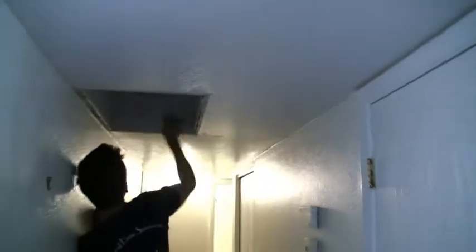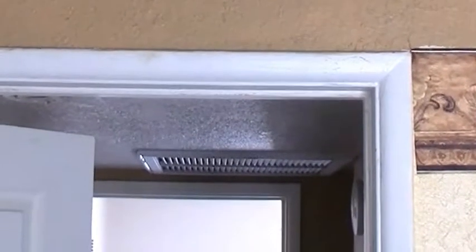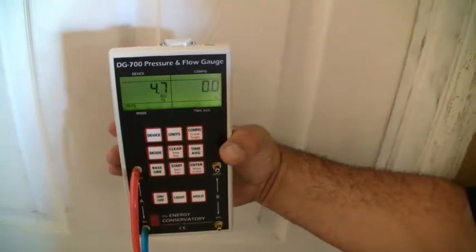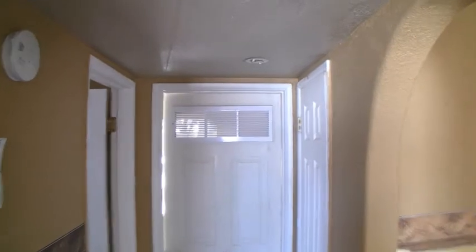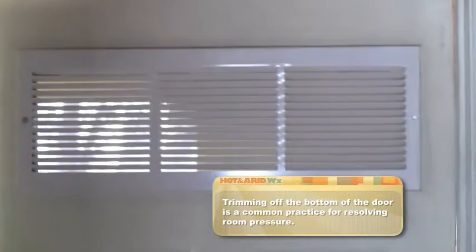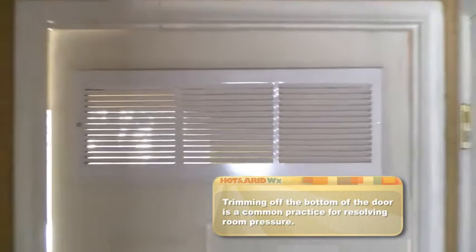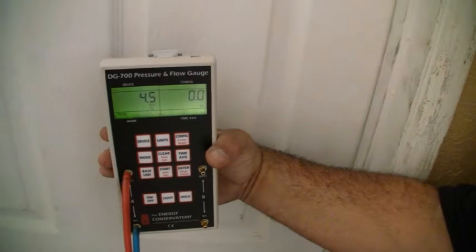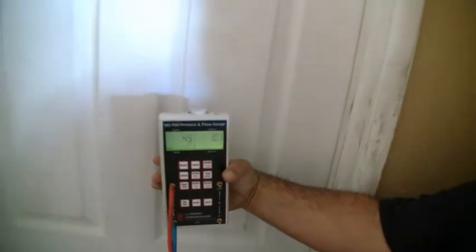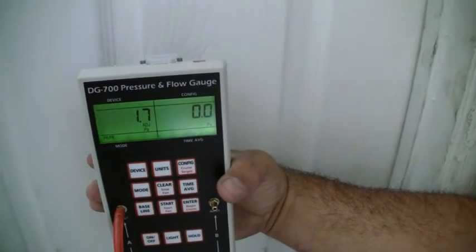Another issue we always have with our centralized return systems here in Phoenix is that we get incredible room pressures. In order to get that room pressure air back from the supplies back to the return, we often have to add passive returns into all the doors. This is not a common practice to do it this way, but as you can see the homeowner here figured out the problem and added their own. Watch what happens when we take the tape off of that return — and that goes down to a more reasonable number.